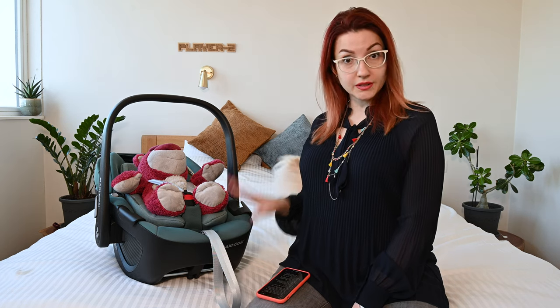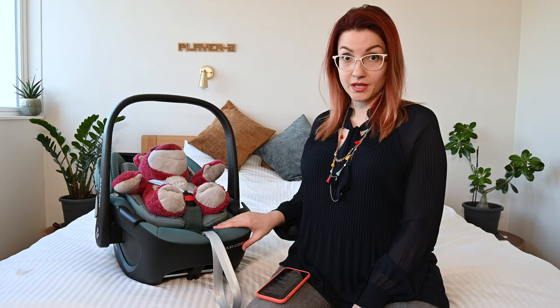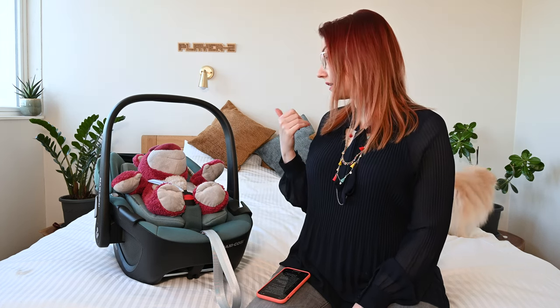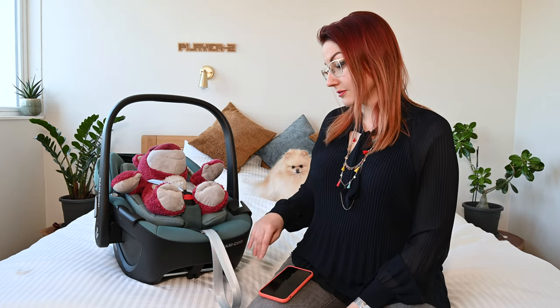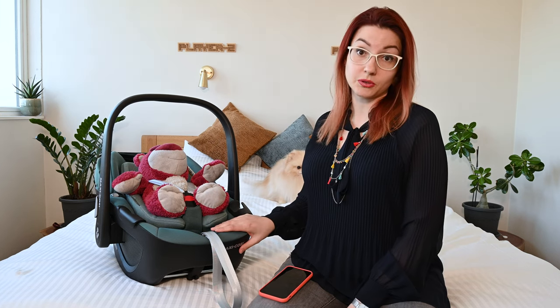According to Maxi-Cosi, the seat was developed for six years of intensive use, meaning that you could use it for your second child or you can give it a second life as well. If you decide that you're going to give a second life to your car seat, it's good to know that you're still going to be able to resell it.